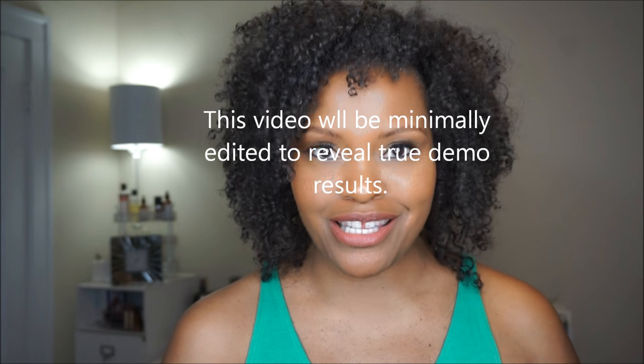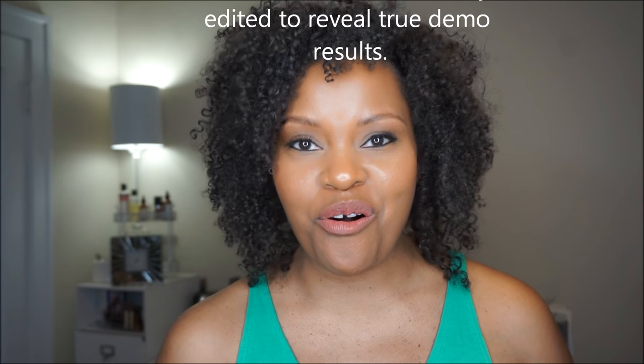Hey guys, welcome back to the channel. This is my second video today - I hope you guys aren't sick of me, but I wanted to demo a new product on the channel and give you a first impression at the same time. You guys seem to really like that, so I'm all down for it.